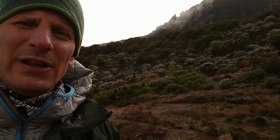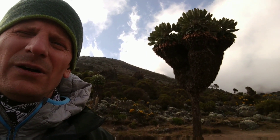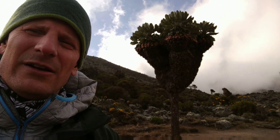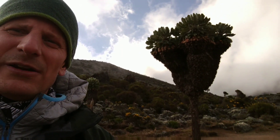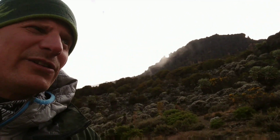These are the giant Senecio — the Latin name is Senecio kilimanjarum. They grow up to about 20-25 feet tall. They're not really a tree, they're a plant. They eventually get too tall and die off, but they're pretty unique — unique to Kilimanjaro and a few other mountains in East Africa.